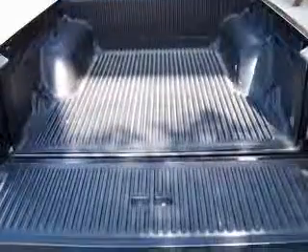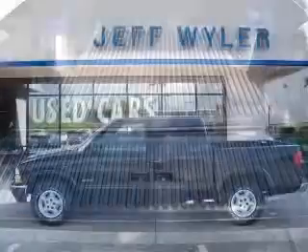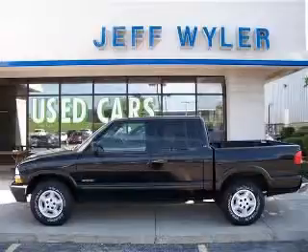And it's generously equipped with power locks, power windows, auto air conditioning, and cruise control.